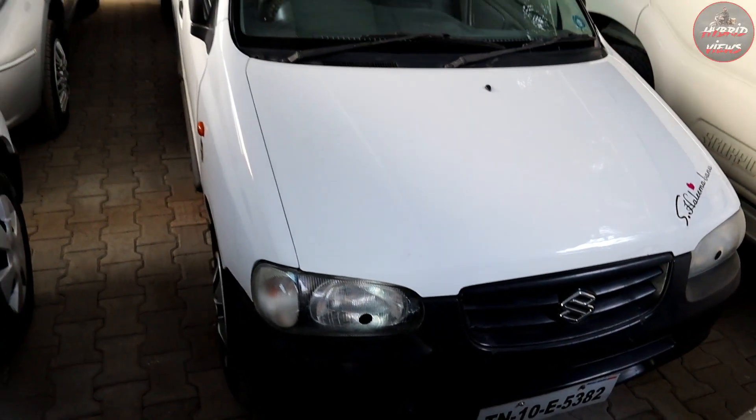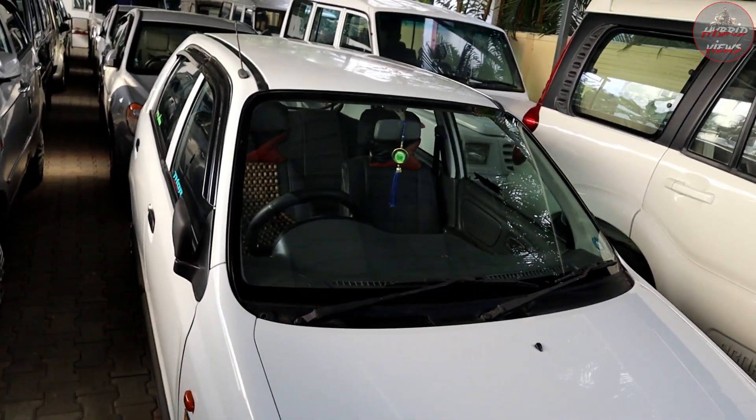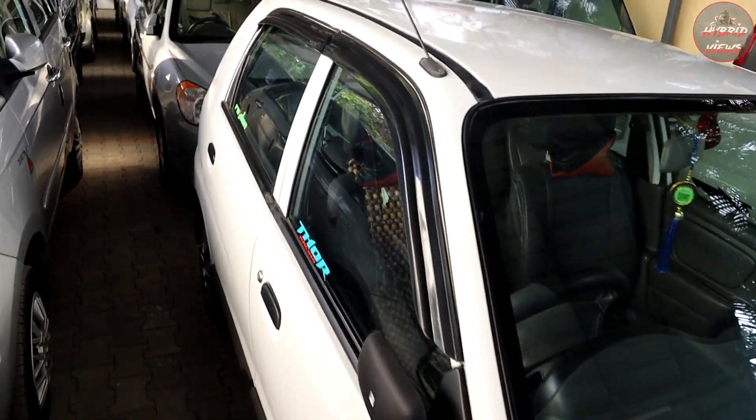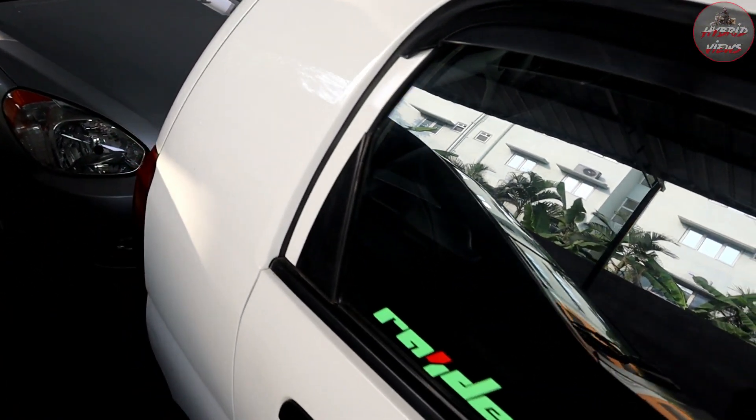Maruti Alto, LXI variant, 2002 model, single owner, total 1,30,000 km. It is a petrol vehicle. Total price is 1,30,000 and is negotiable.